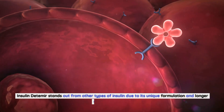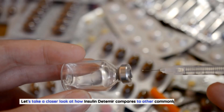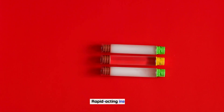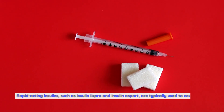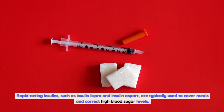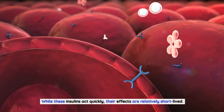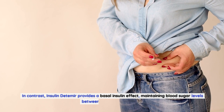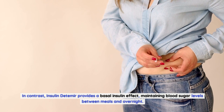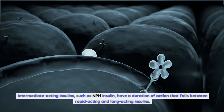Comparing insulin detemir to other types of insulin: Insulin detemir stands out due to its unique formulation and longer duration of action. Rapid-acting insulins such as insulin lispro and insulin aspart are typically used to cover meals and correct high blood sugar levels. While these insulins act quickly, their effects are relatively short-lived. In contrast, insulin detemir provides a basal insulin effect, maintaining blood sugar levels between meals and overnight.